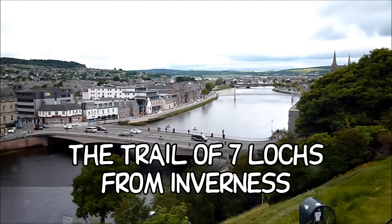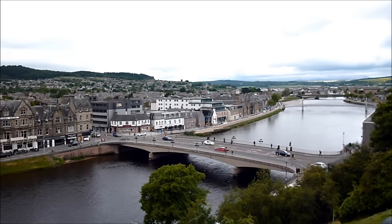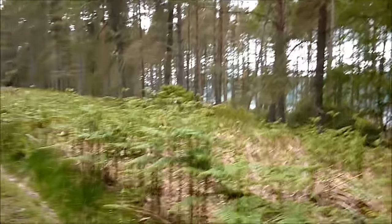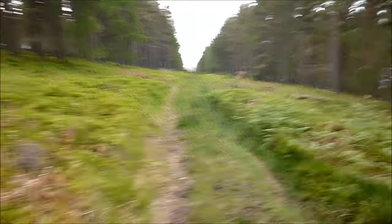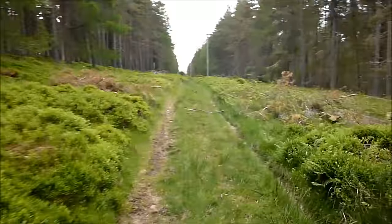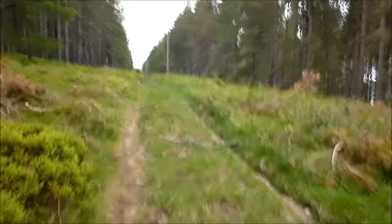The Trail of Seven Lochs — a 60-mile walk starting and finishing at Inverness. Walking the trail of Seven Lochs, we've got Loch Ness here on the right, and this is probably going to be the first loch of the Seven Lochs, unless it doesn't include Loch Ness. Heading for Airtight Woods and then camp on the side of Loch Ness at the spot I found last year while doing the Loch Ness 360 trail.